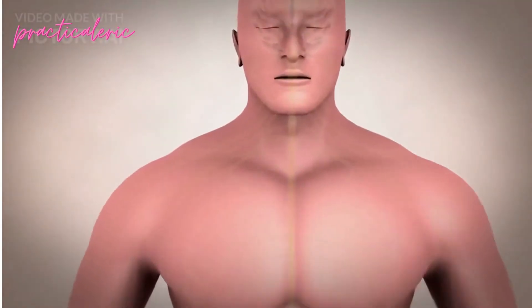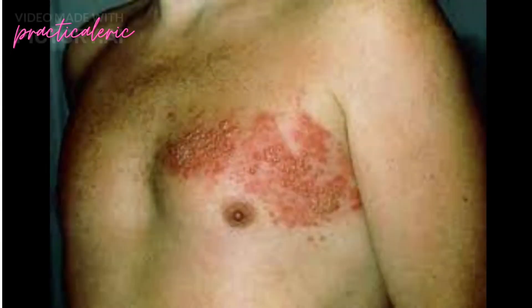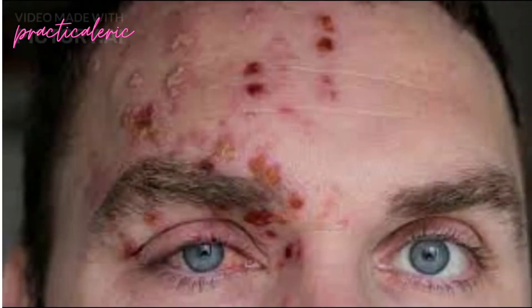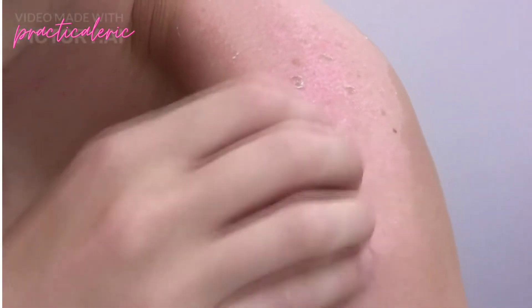However, shingles start with symptoms including tingling or painful feeling in an area of skin, headache or feeling generally unwell. The rash then comes in. Shingles rash will usually appear on your chest and tummy, but it can also crop up on your face, eyes and genitals. This key shingles sign will start as blotches on your skin, appearing on one side of your body only. If you get a rash on both the left and right sides of your body, it is unlikely to be shingles.